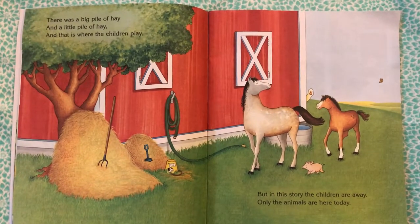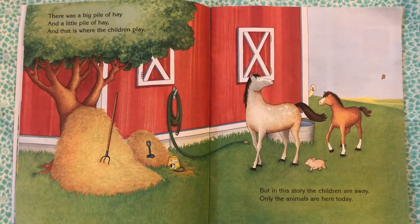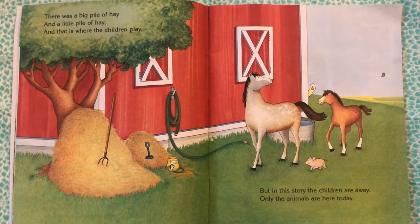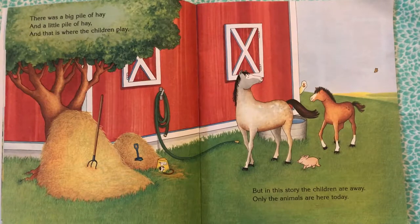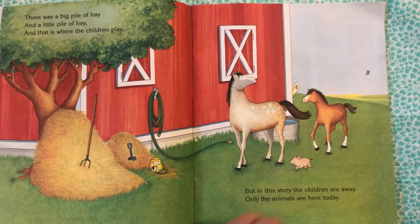There was a big pile of hay and a little pile of hay, and that is where the children play. But in this story, the children are away. Only the animals are here today.